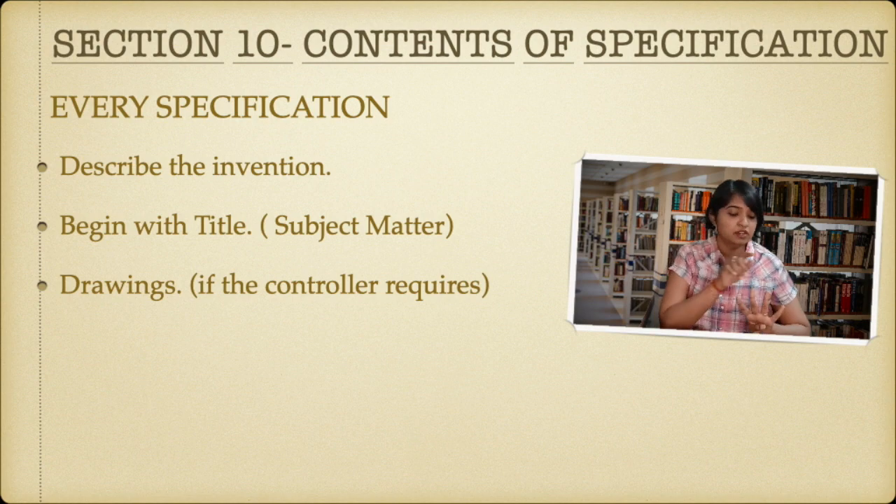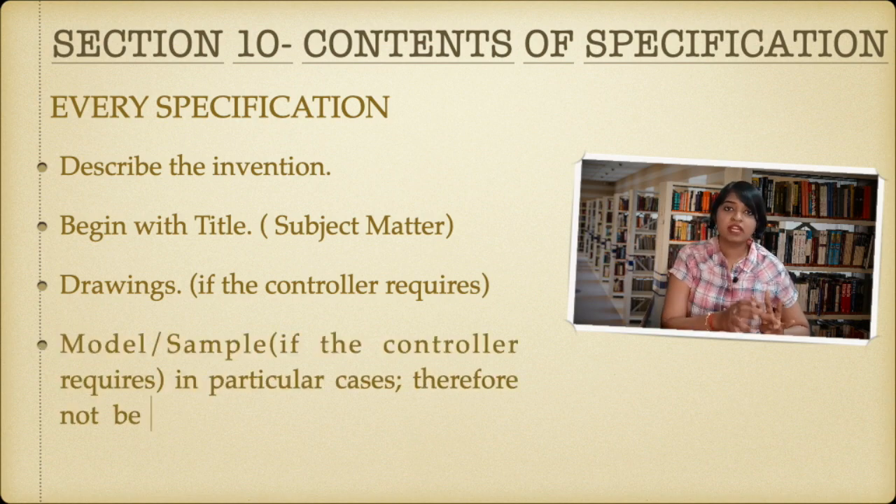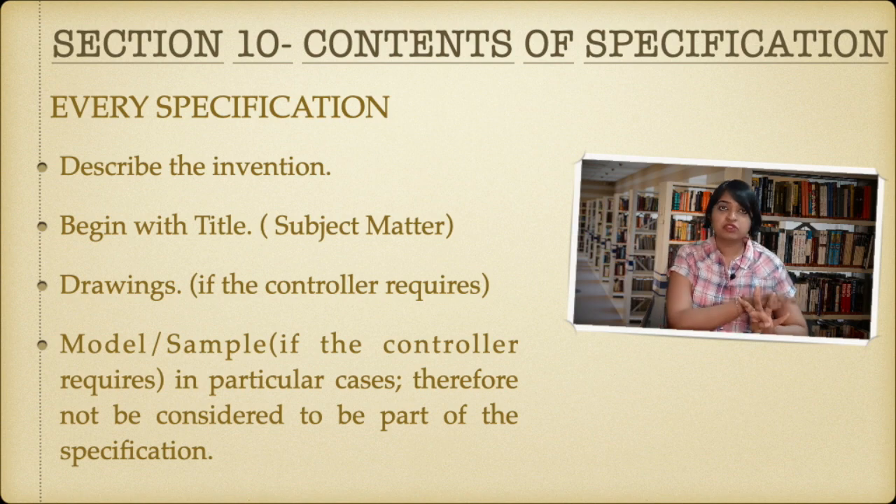The next thing is you have to provide a model or sample, but this is also only at the controller's discretion — if the controller is asking you, only then do you have to show a model or sample. This model and sample will not fall into the part of the specification itself; it is only required in certain cases.